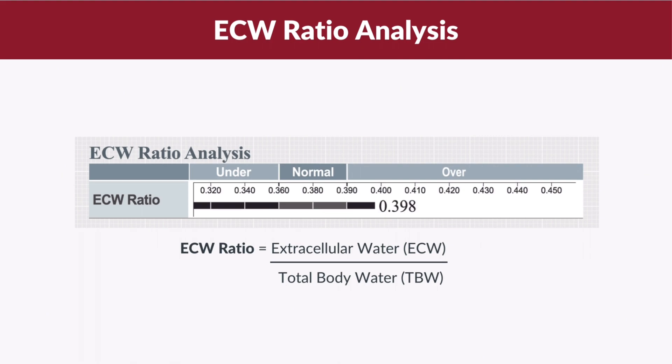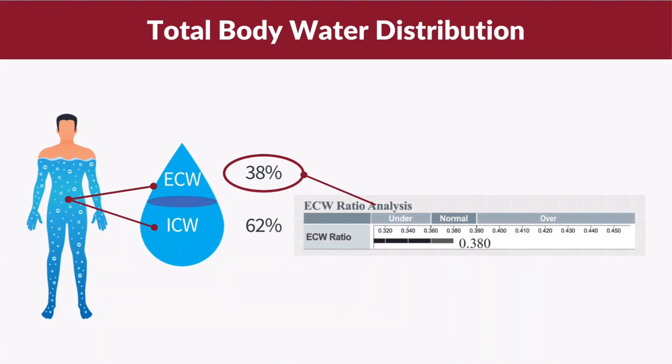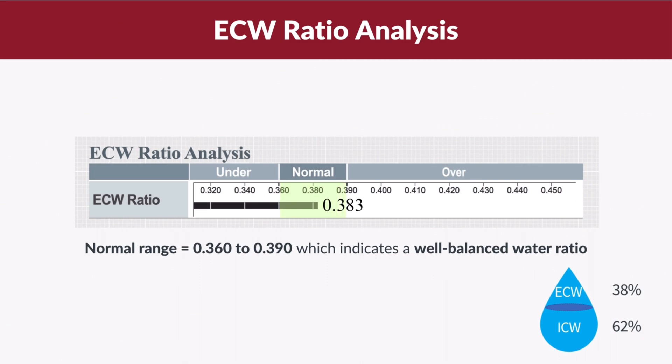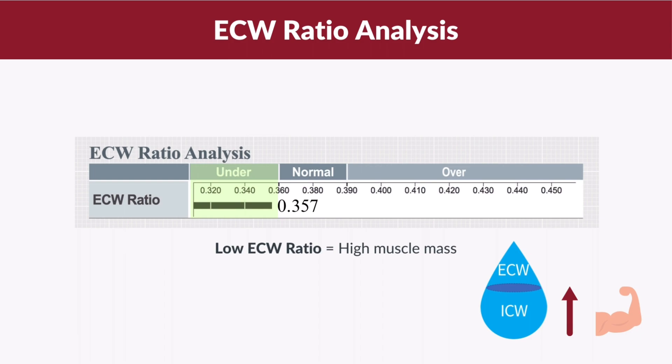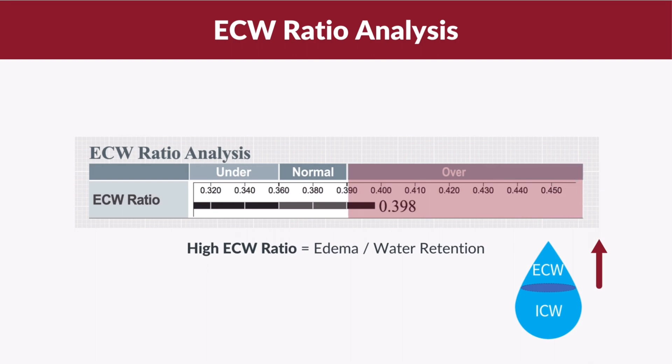What should be the normal range for ECW ratio and what does it mean? The ideal ECW for a healthy population is around 38%, and when converted to a ratio, it becomes 0.38. The normal reference range is defined as 0.36 to 0.39 to indicate a well-balanced water ratio. A low ECW ratio below 0.36 indicates high muscle mass, which is due to the increase in ICW stored in the muscles. Meanwhile, a high ECW ratio above 0.39 could indicate edema or water retention in the body, caused by an increase in ECW.